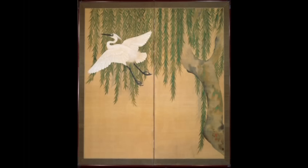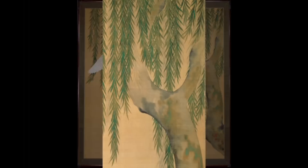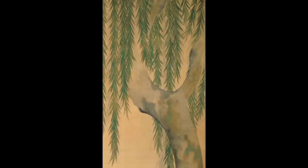This egret and willow painting reaches perfection in a softer, more delicate way. Look at the spaces between the leaves. Notice how the unpainted shapes seem to dance in the light breeze.